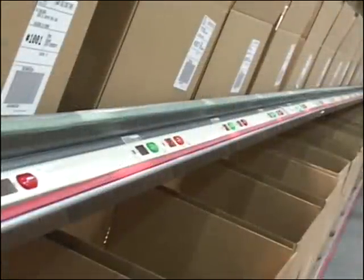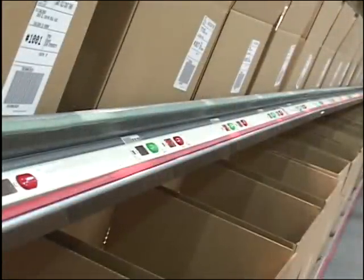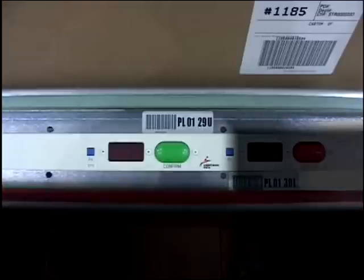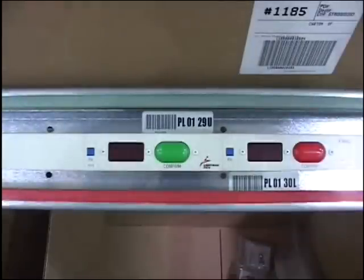Within a line, each store is represented with a single location, and each location has an associated light module. A green light represents the location above the light module, while a red light directs the operator to the position below the light module. A box is positioned at the location and is pre-labeled with outbound shipping information, including a unique barcode.